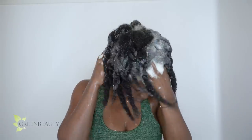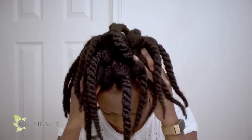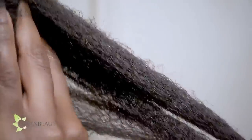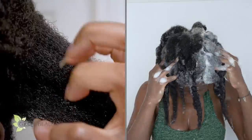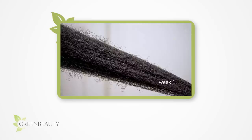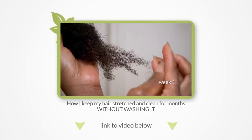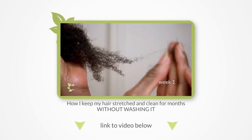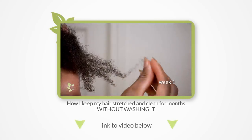You can free up sebum either by regularly washing it away, or putting your sebum to use by manually sliding it down the length of your hair through scooping and spreading. Both options are perfectly fine. I have found that scooping and spreading works best for me — below are links to where I show you my detailed scoop and spread regimen between wash days. Just so you know, sparse hair types can get away with scooping and spreading larger sections compared to denser hair types.